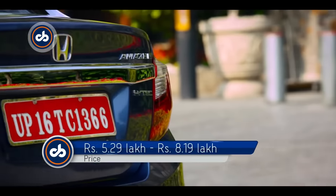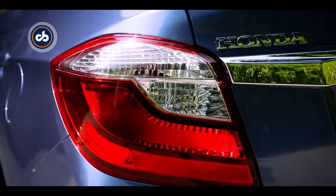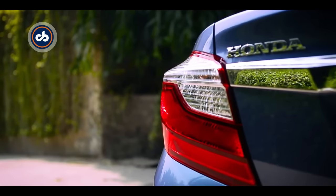The cosmetic changes are not limited to just the front — the rear has changed too. The tail lamps now look different as compared to the older model.